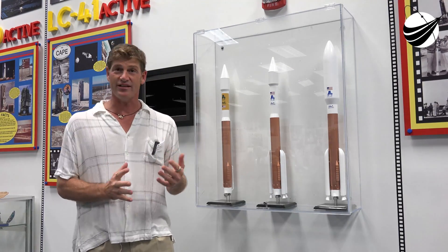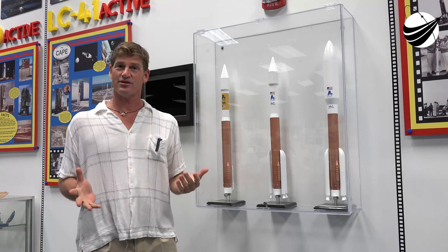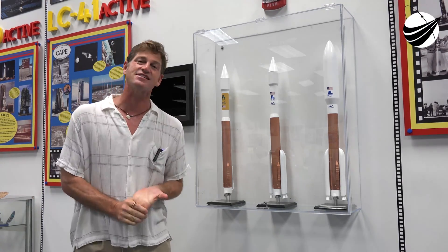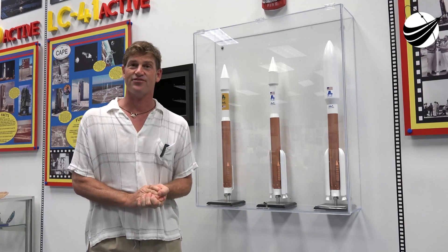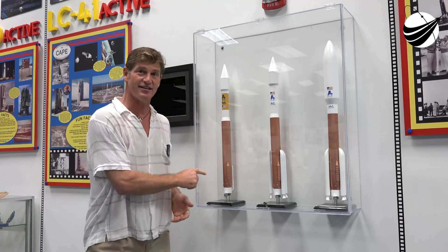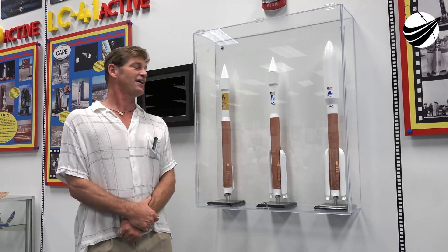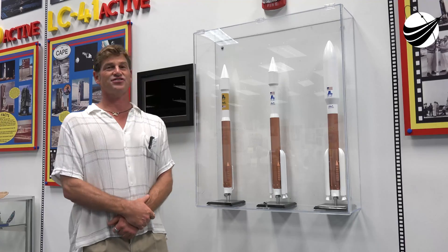When you compare this to the first Atlases that pushed the Project Mercury rockets up, those rockets pushed up 360,000 pounds of thrust. Just the one stick on today's Atlas puts up 860,000 pounds of thrust — a much more powerful and efficient rocket.